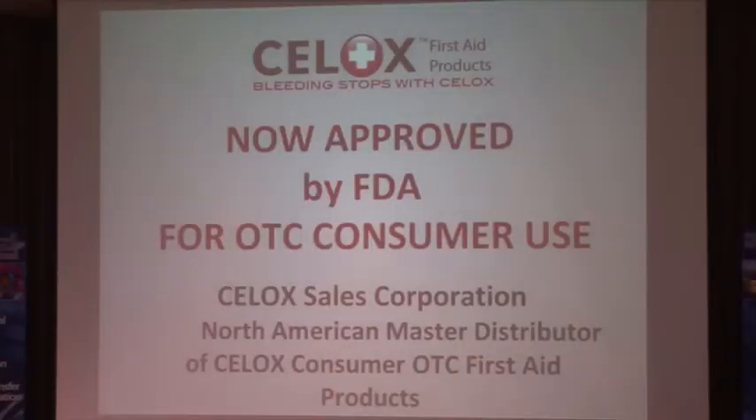This product has now been brought to the United States and approved for over-the-counter consumer use. It is my company, Cellox Sales Corporation, that is charged with the sales, marketing, and distribution of Cellox consumer first aid products. In the printed materials you received about our company, you'll see it identified a bit differently — our company has undergone a cell mitosis of sorts. We have extracted Cellox out from CityMade, the original company, as a stand-alone subsidiary for more effective marketing of these products.